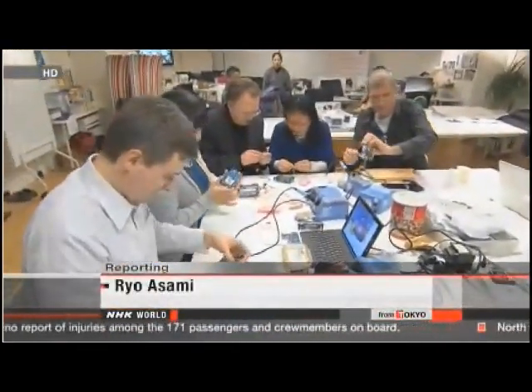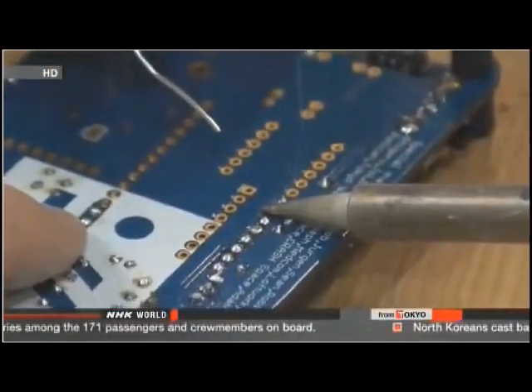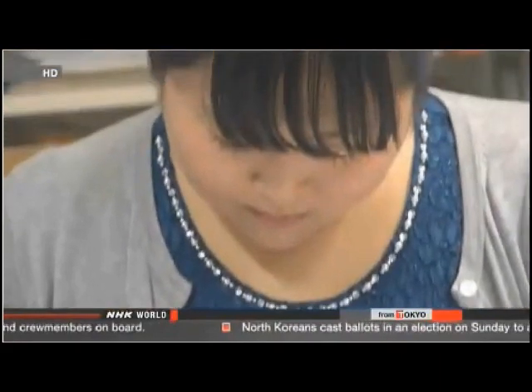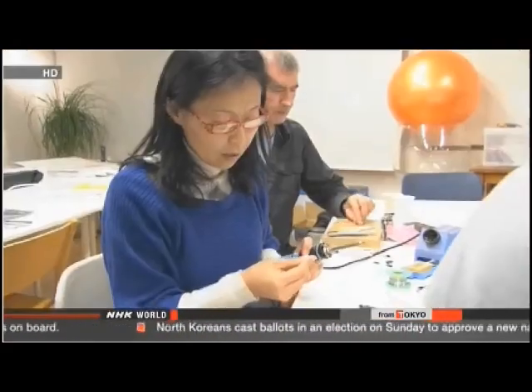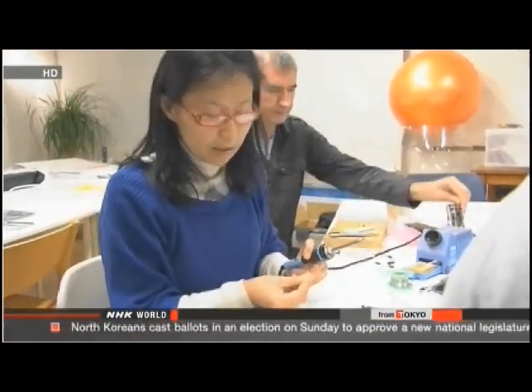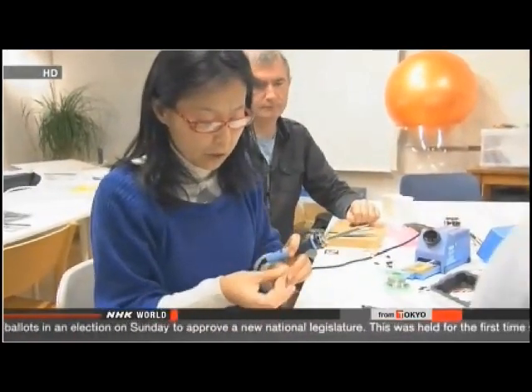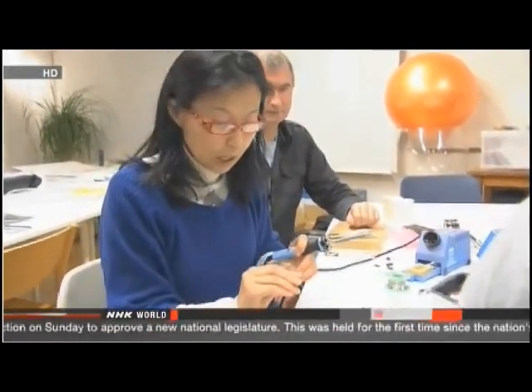A do-it-yourself workshop is underway in downtown Tokyo. People from around the capital are here to learn how to build their own radiation measuring device. One participant says: I've never used a soldering iron, not even once. I wasn't very confident at first, but it's actually quite interesting. I'm proud to be part of the project. It's something that is important for everyone.